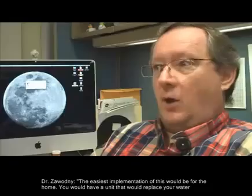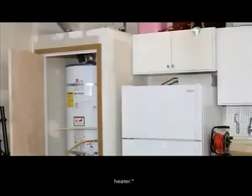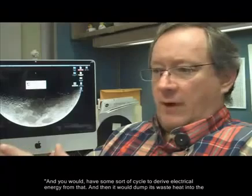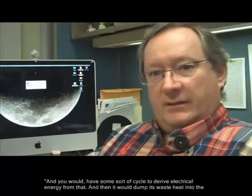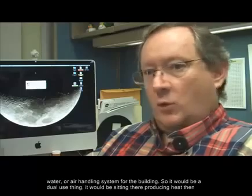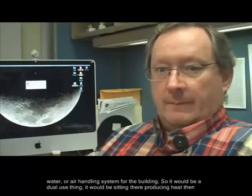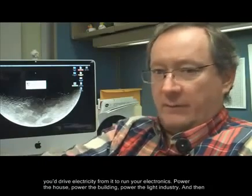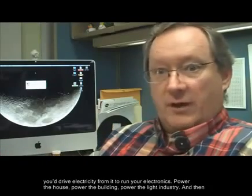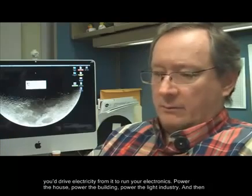The easiest implementation of this would be for the home. You would have a unit that would replace your water heater, with some sort of cycle to derive electrical energy from that, and then it would dump its waste heat into the water or air handling system for the building. So it would be a dual use thing — sitting there producing heat, and you drive electricity from it to run your electronics, power the house, power the building, power light industry.